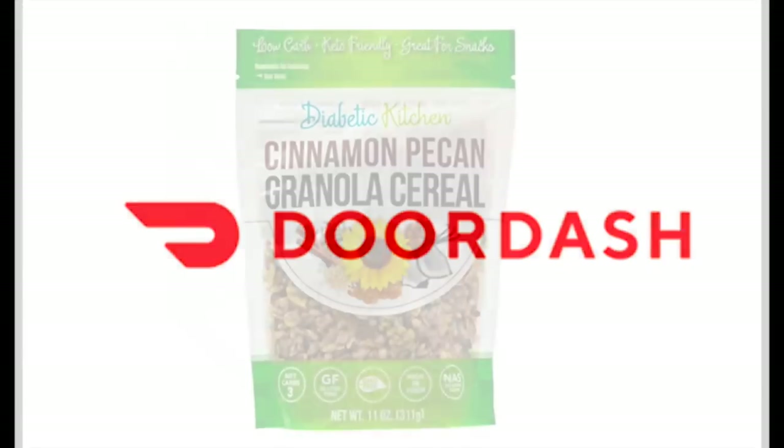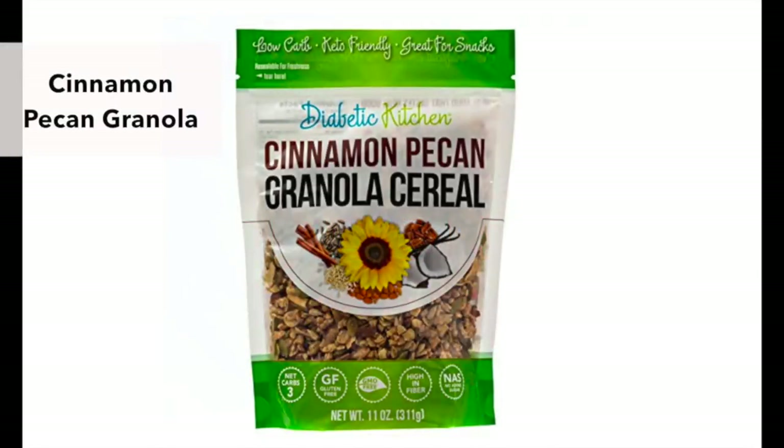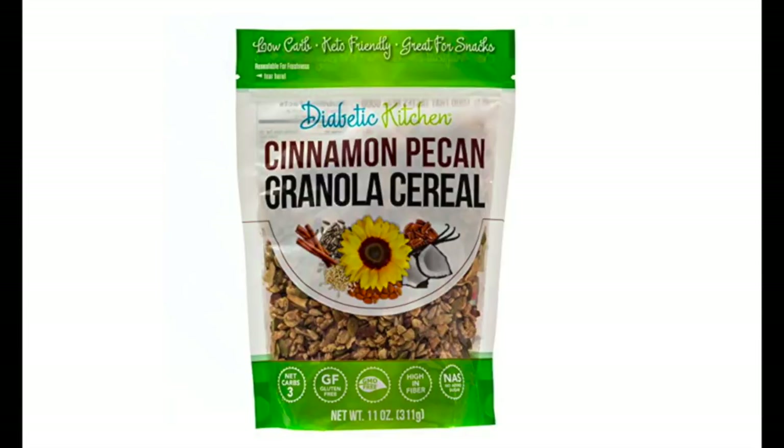I wanted to introduce you to my current addiction: this is Cinnamon Pecan Granola Cereal. This stuff is delicious — it's low carb, it's gluten-free, it's got all this healthy stuff in it, no added sugar, and a little bowl of this can really hit my sweet tooth. It's something nice to snack on while I'm crafting. I just eat it dry and my kids like it too, so sometimes I include it in their lunch.